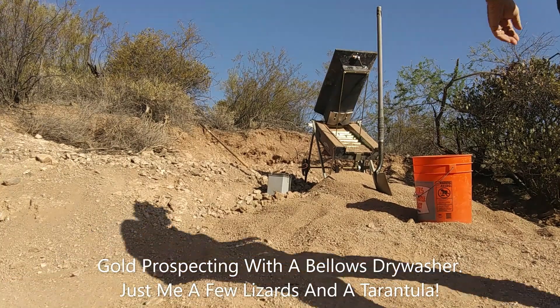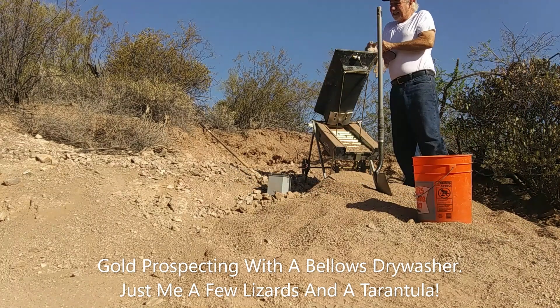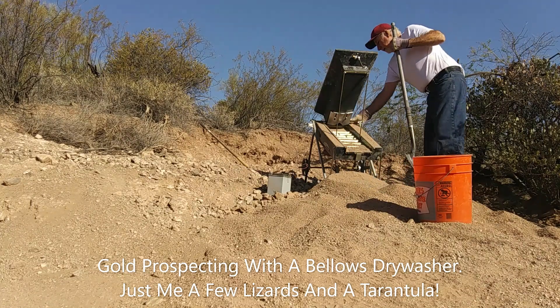All right, warming up a little. Dry washing today in the 90s, so I can do a couple of clean-outs.